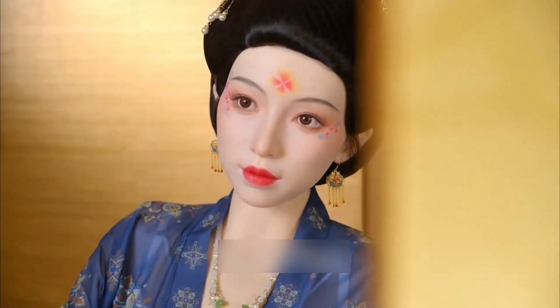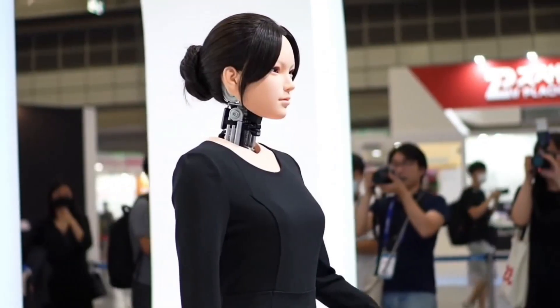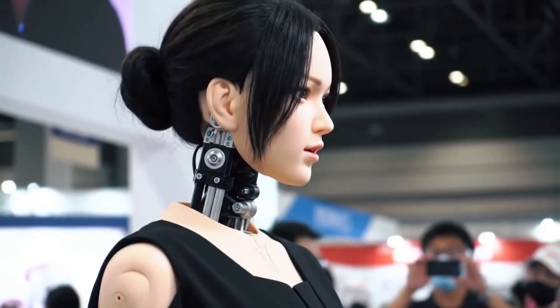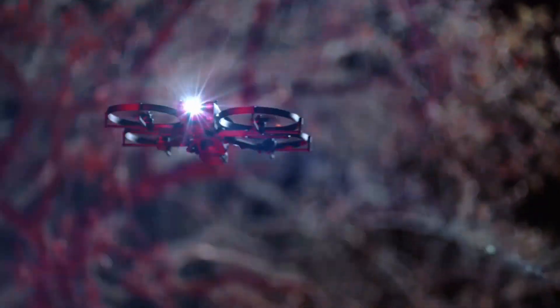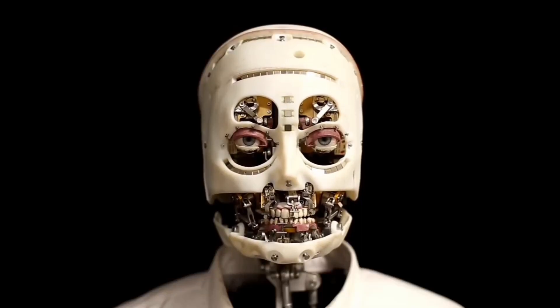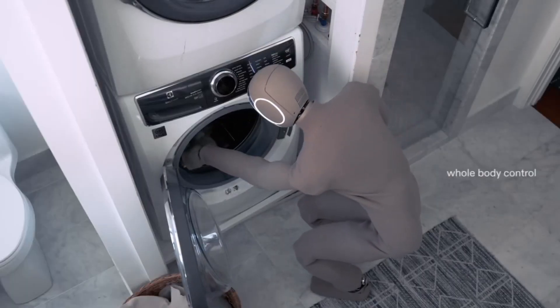From China's KD Doll, built with medical-grade materials and designed for breathtaking realism, to Japan's Yuka, a premium robotic companion blending beauty with cutting-edge technology, these machines are pushing the boundaries of what's possible. Are they tools, companions, or perhaps something more? Stay tuned, because what you're about to see could completely change how we think about robots and human connection.